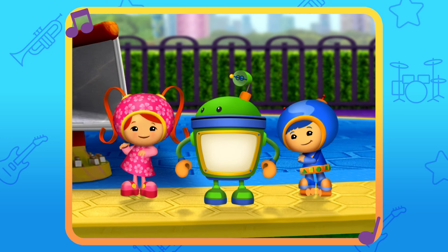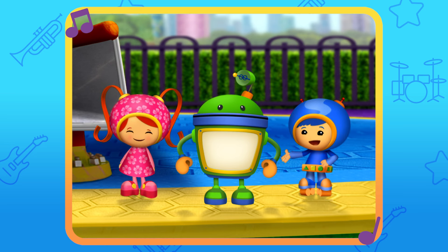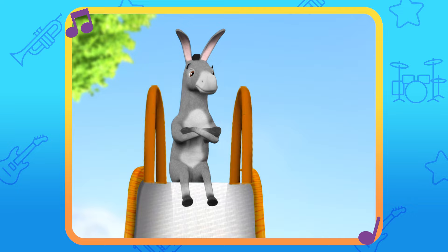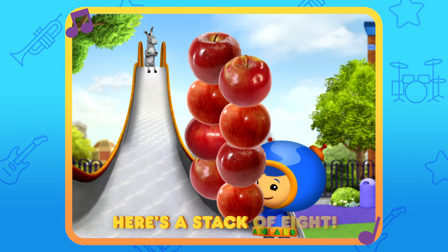Maybe if we give him something he really likes, he'll come down to get it. Great idea, Millie. But what does Donkey like? I think apples would be great. Here's a stack of eggs.